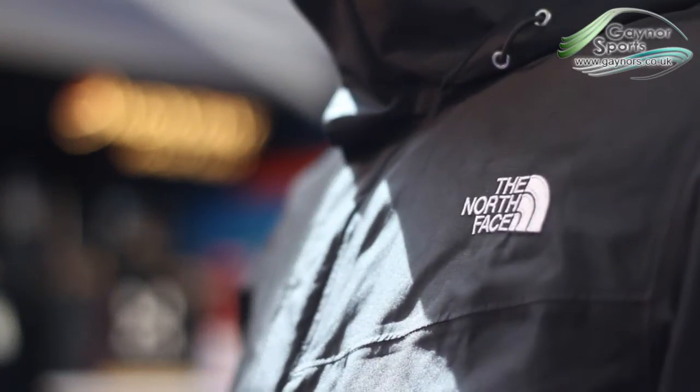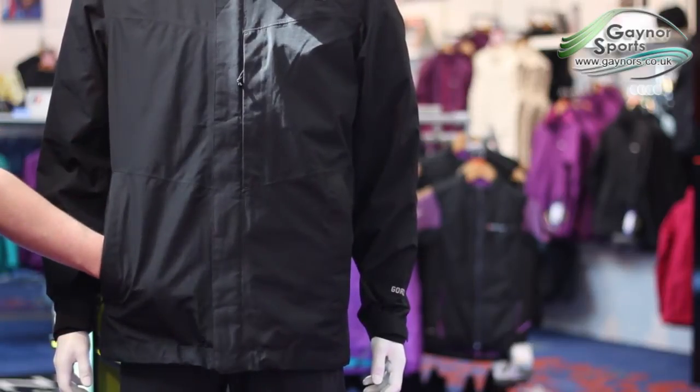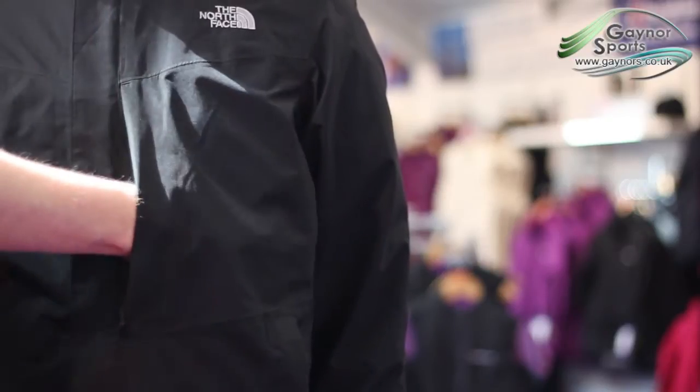The jacket offers two body pockets and a Napoleon chest pocket, and features a double storm flap to guard the front zip. Behind that you'll find a second zip to allow you to insert pieces from the North Face's interactive range.